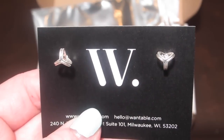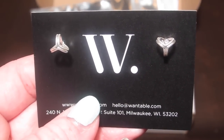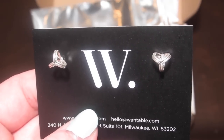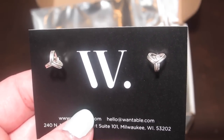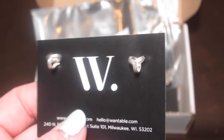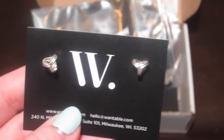These earrings are called the Shandy earrings in silver and they're a simple Y stud. The card says to wear them with a statement multi-tone necklace. They retail for $11 or you can return them for $6.29. I love plain silver small earrings, so these are perfect — just my style.